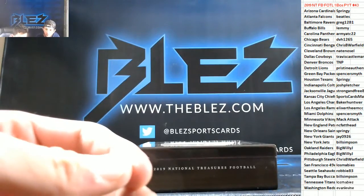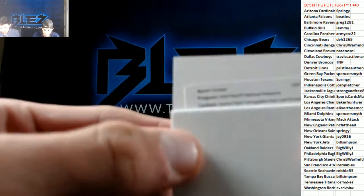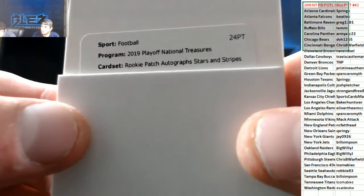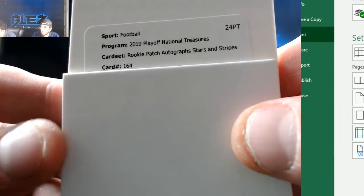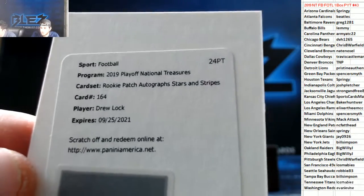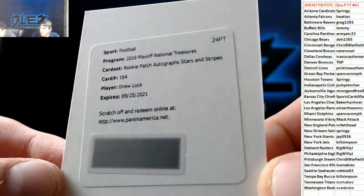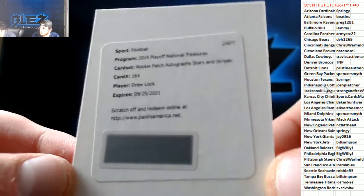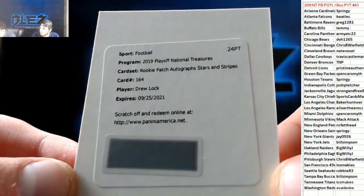What's that number to? Stars and Stripes — I think it's just the base, 20. We have a Rookie Patch Auto, Stars and Stripes — RPA of Drew Lock for the Broncos. That's a monster card right there. Monster, that should be numbered to 20. Really, really big. Nice hit, TNP.